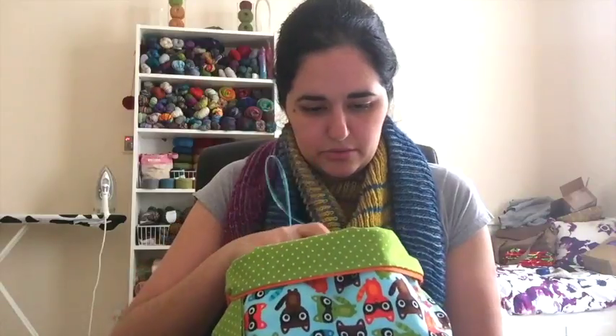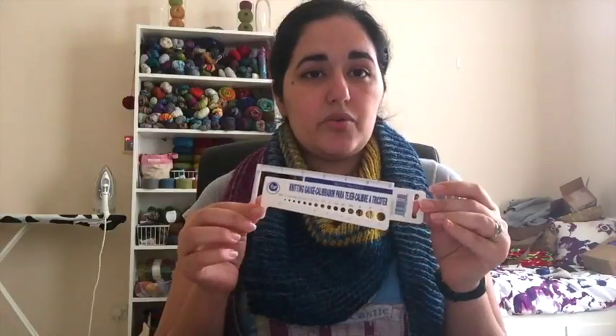I try to avoid taking my best needles onto a plane just in case something happens or they get confiscated, but I've never really had any issues. As time has gone on I've become slightly bolder about what I take onto planes — I now pretty much always take metal needles and no one's ever stopped me. I tend to have one master notions pouch of all the little things I think I'll need while traveling, so things like a knitting gauge, ruler, tape measure, a couple of pens, moisturizer for my hands, and spare needles.